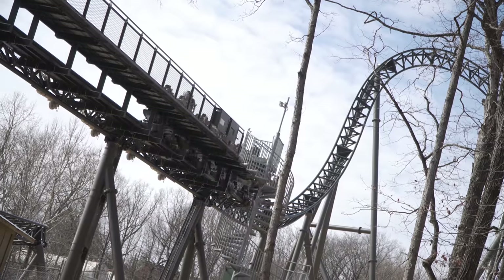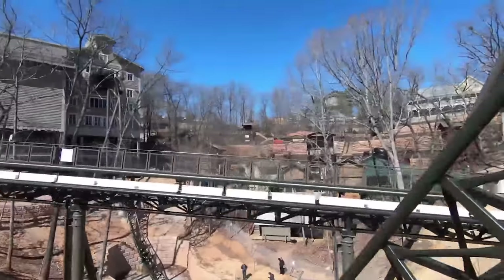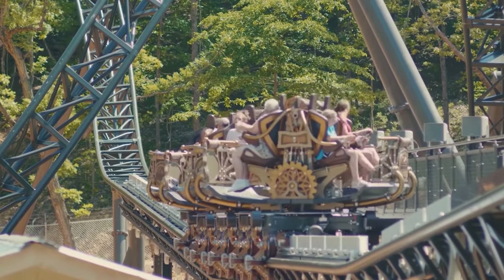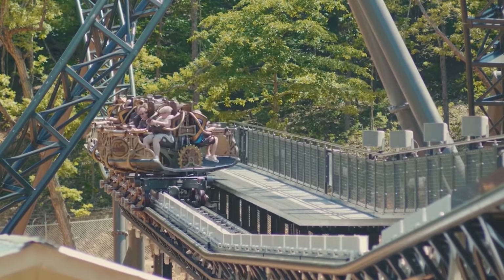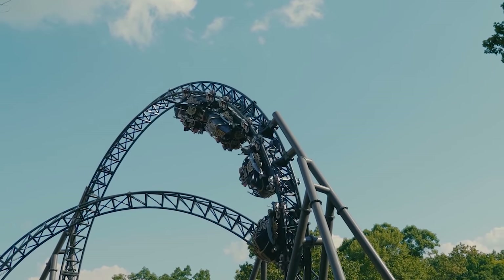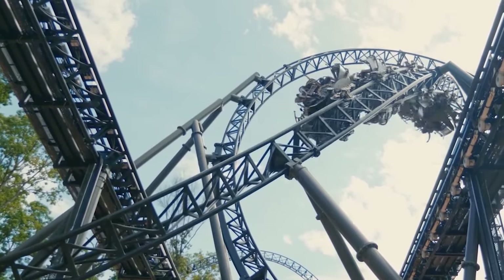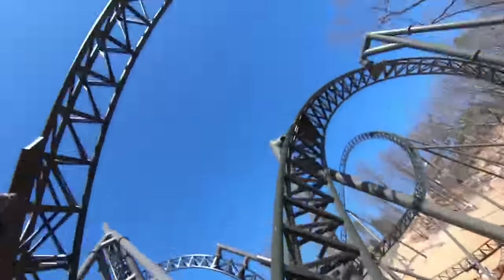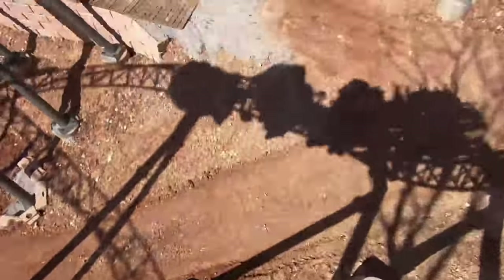You heard that right — a multi-launched spinning coaster, as guests are accelerated to a high top speed twice during the ride. Time Traveller also became the world's first spinning roller coaster to feature multiple inversions, allowing guests to be turned upside down three times during the layout, all while they spin freely in circles.